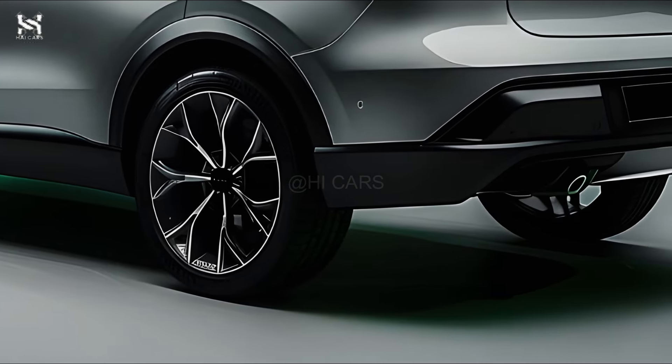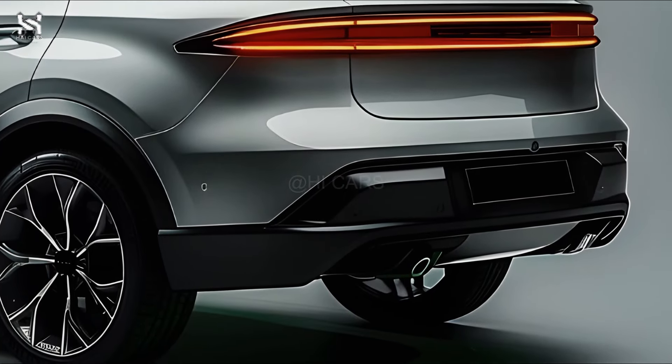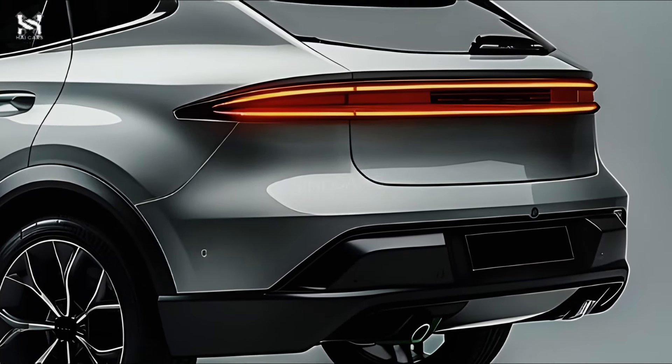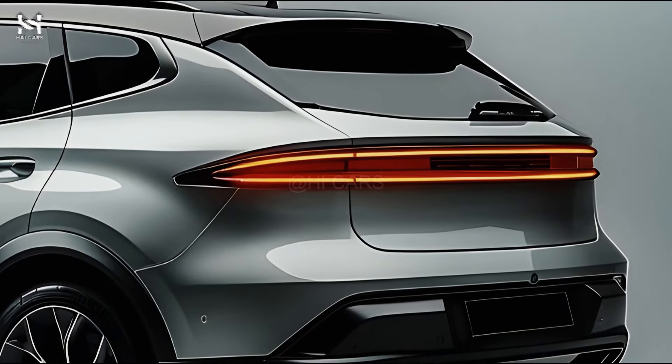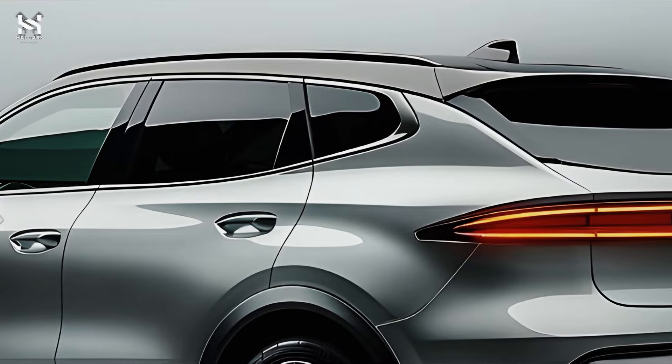The LROC is anticipated to target a diverse audience, including families, urban dwellers, and ecologically aware consumers. It could compete against vehicles such as the Volkswagen ID.4, Ford Mustang Mach-E, and Kia EV6.